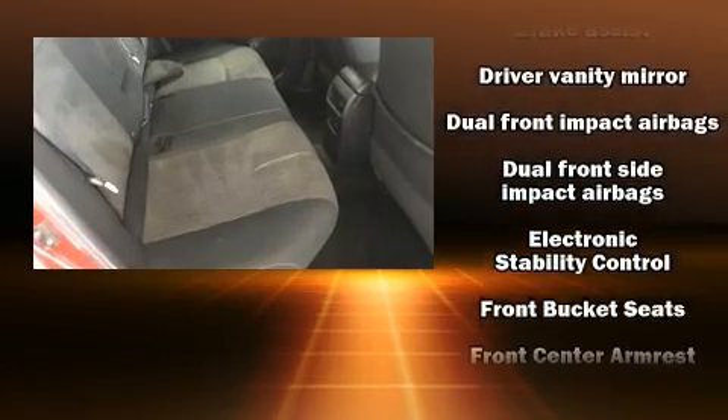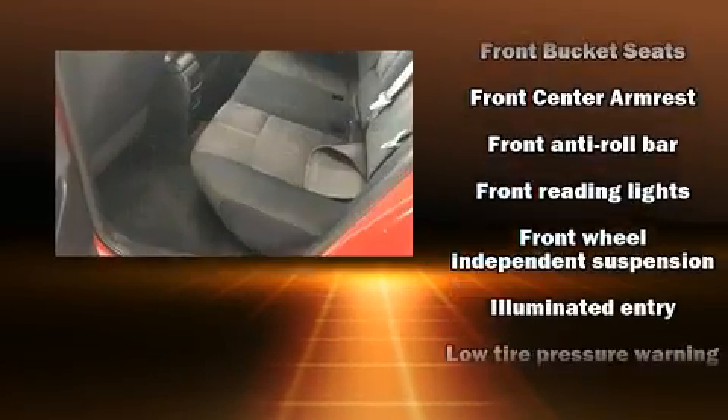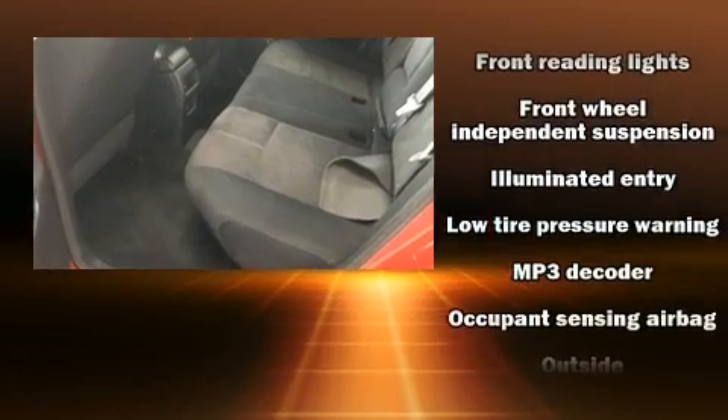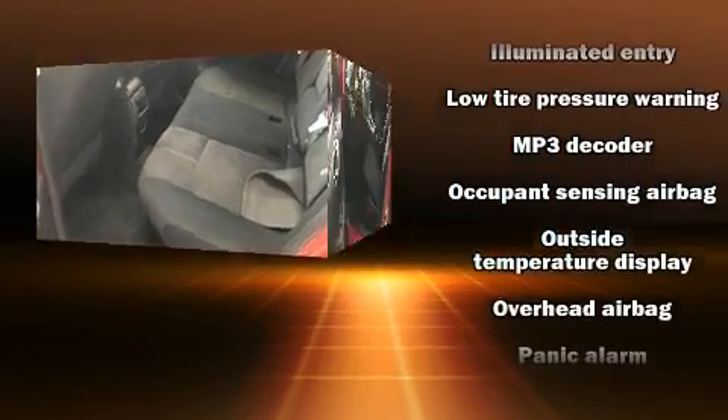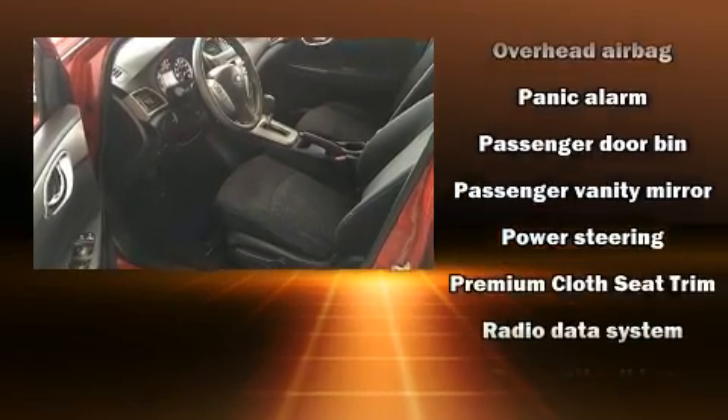Passengers are protected by various safety and security features, including head curtain airbags, front and side impact airbags, traction control, brake assist, a panic alarm, and ABS brakes.